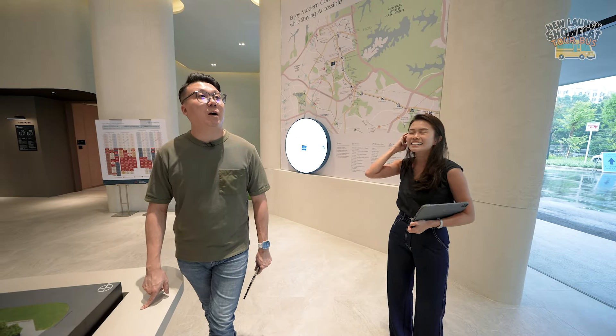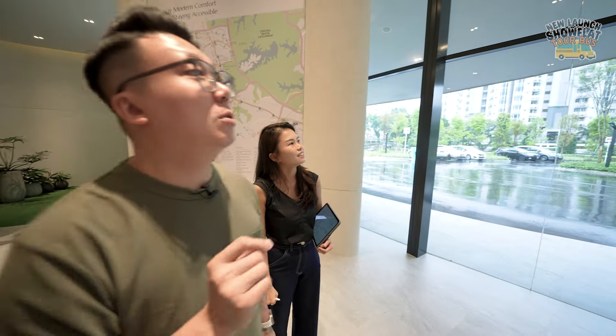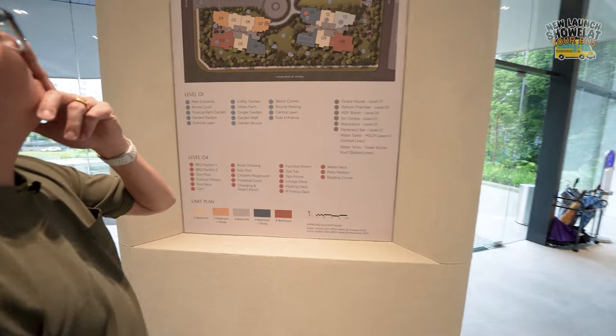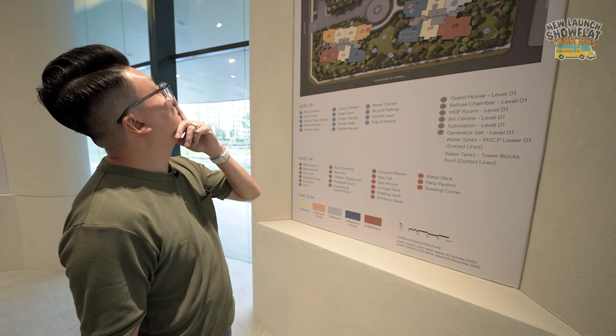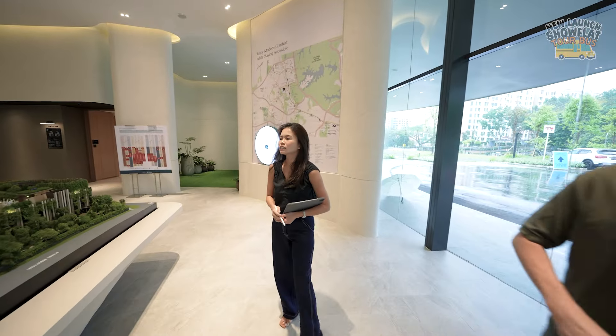In terms of project density, there are 341 units — not overly dense but not a small boutique project either. The unit mix spans 2 to 4-bedders: 2-bed, 2 plus study, 3, 3 plus study, and 4-bedroom. This clearly shows the developer is targeting family profiles and own-stay buyers rather than investors looking for 1-bedroom units. There's also a Bikers' Corner — let's look for number 11 on the plan.